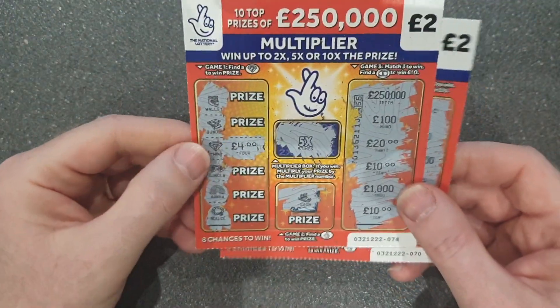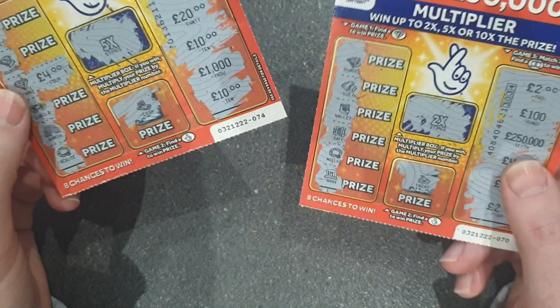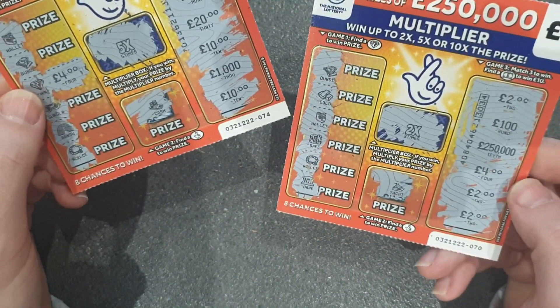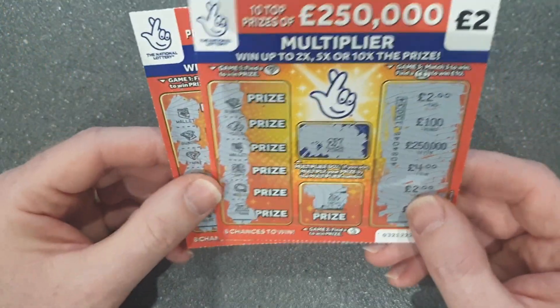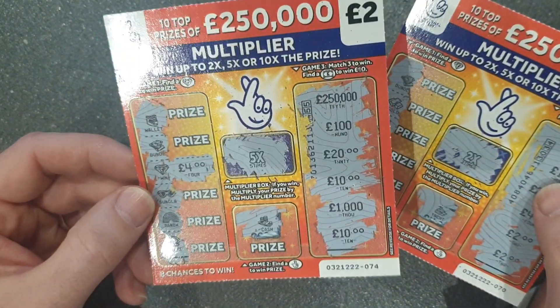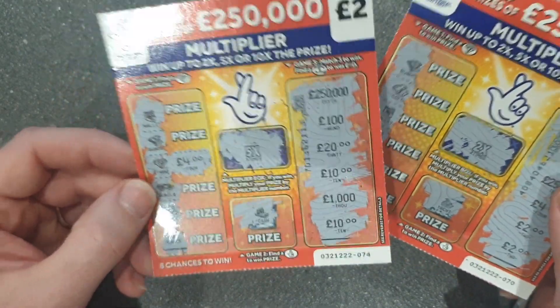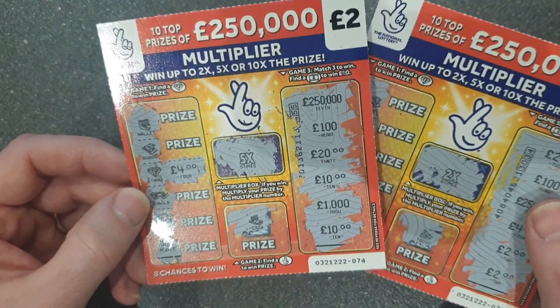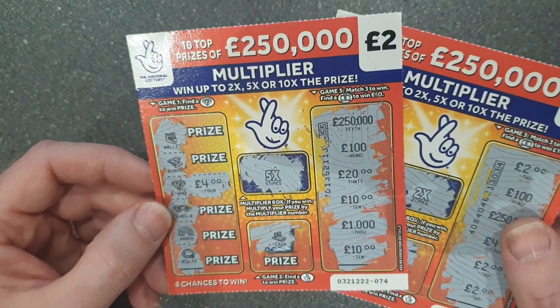So what do we end up with? We have a five times four in that one — five times four is 20. And we have the two times two in this one — four pounds. So, 24 pounds out of 14 pounds spent. I'm pleased with that and we've got a new biggest win. Thanks for watching, guys — if you like this video give us a wee thumbs up, please subscribe to the channel and we'll do a few more of these videos. Thanks.